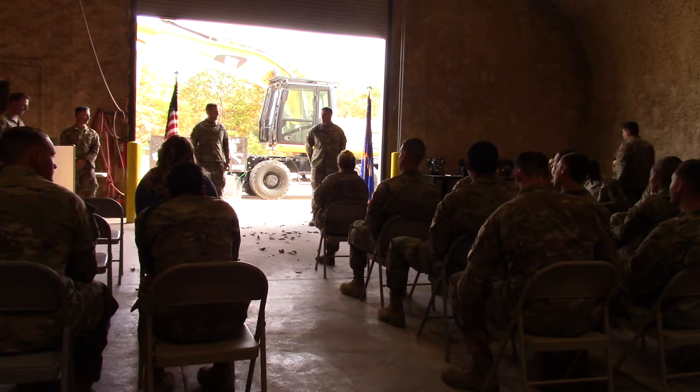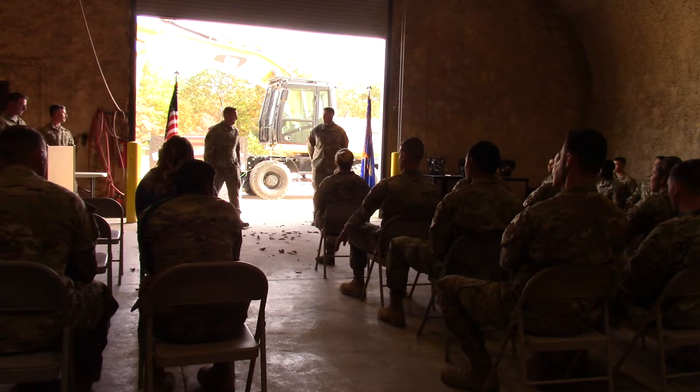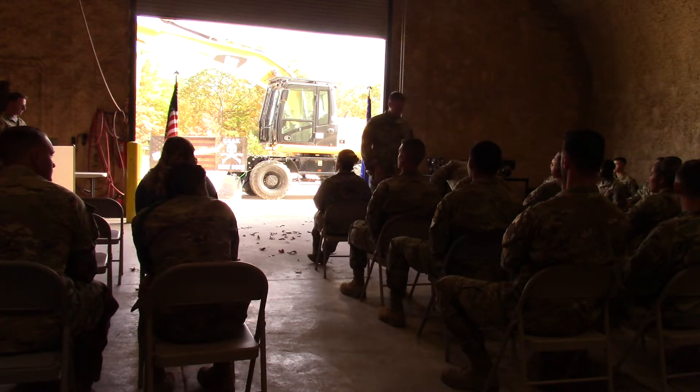Next, we would like to recognize the following individuals who have earned an award for the next rank. When I call your name, please stand to be recognized. Being promoted to the rank of Airman First Class: Airman Basic Rosado.